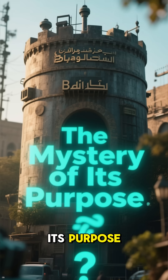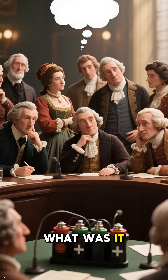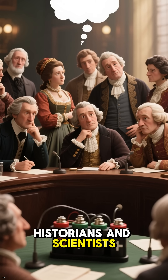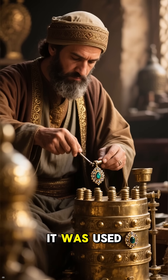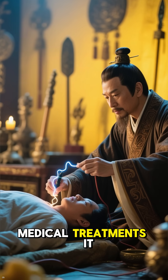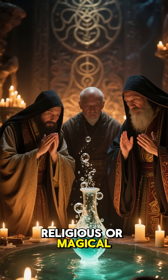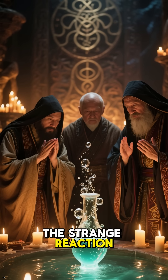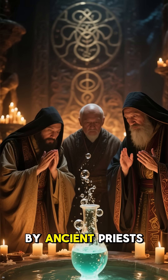If the Baghdad Battery truly generated electricity, what was it used for? Historians and scientists have debated this for decades. Some believe it was used for electroplating — coating objects in gold or silver. Others suggest it may have delivered mild electric shocks for medical treatments or healing rituals. The strange reaction of bubbling liquids and sparks may also have been seen as mystical by ancient priests.